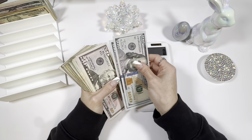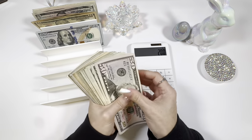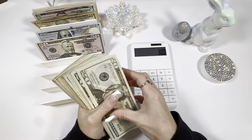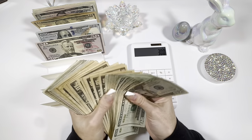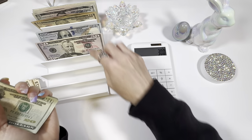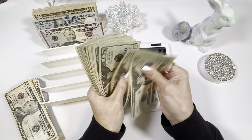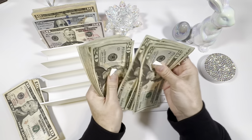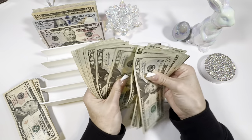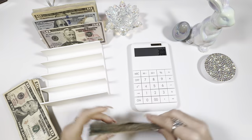Let's use a calculator. $100, $200. $50, $100, $200. And then $20, $40, $60, $80 — repeating through six stacks of bills. $600.